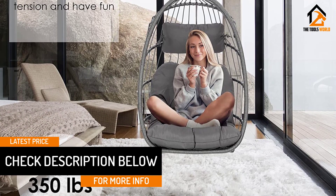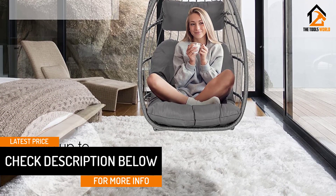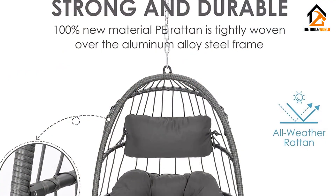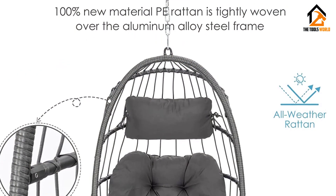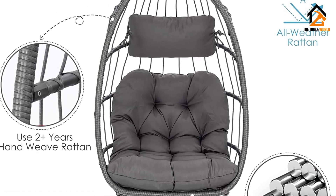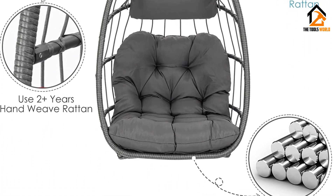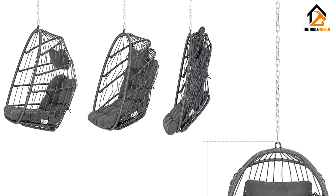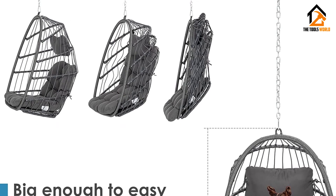The seat cushion and headrest pillow feature a polyester material with polyester fiberfill cores — soft and light. Seat cushion, headrest pillow, and assembly accessories are all included. Just drill a hole in your ceiling, insert the iron hooks and hang the hammock, or connect the chain directly around a tree. You'll be done in a few quick minutes. The egg hammock chair can hold up to 350 pounds — very sturdy and safe.